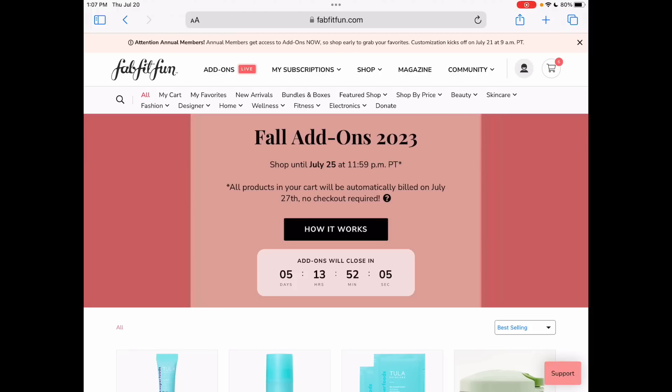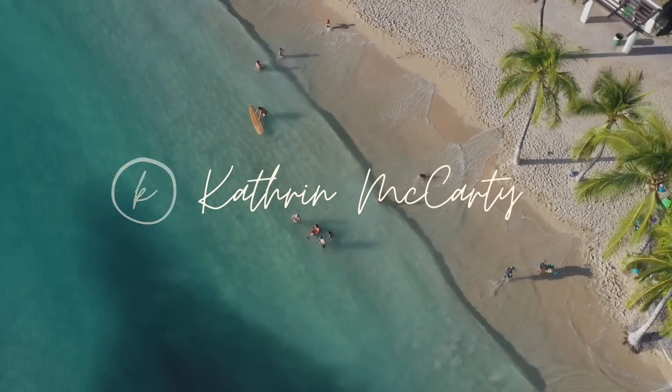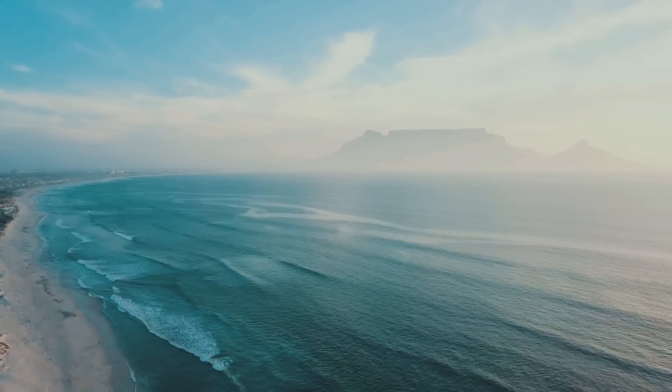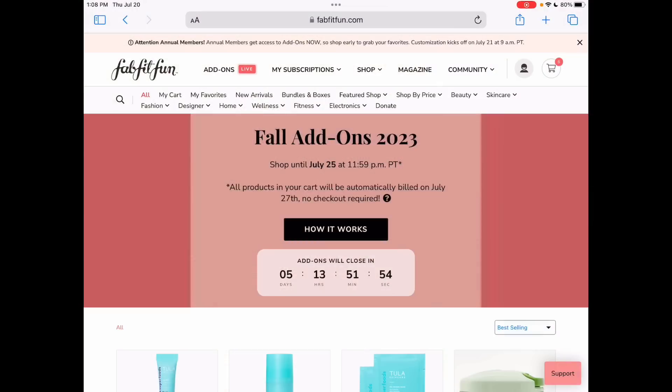Today is the day for add-ons for the Fall 2023 FabFitFun Box if you are an annual. If you are a seasonal, you will do it two weeks from today. They are open now, open until July 25th at 11:59pm. If it is in your cart at that point, you will be billed and you cannot return it.